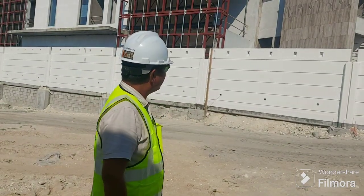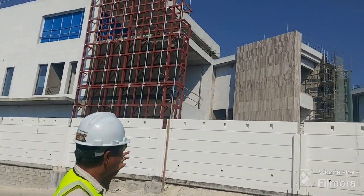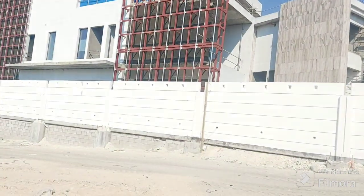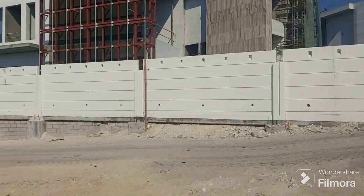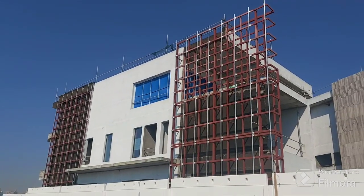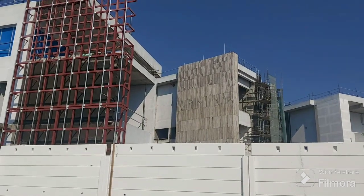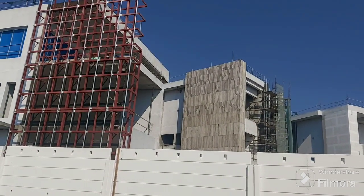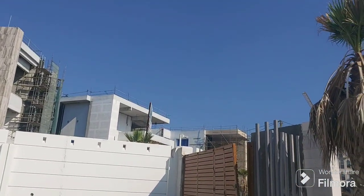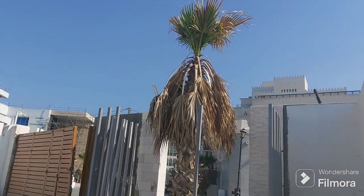I'm going to show you the present progress — I'll take a video from my mobile. This is villa 46, and that is villa 47 with marble installation on this side, villa 48, villa 49 over there, and villa 50 at the last. We also have a neighboring project on the right side.